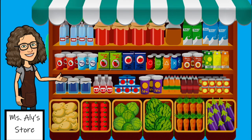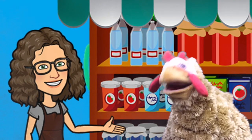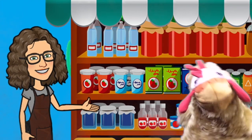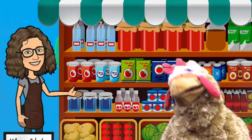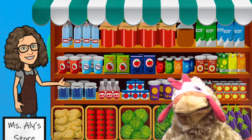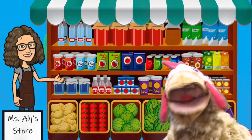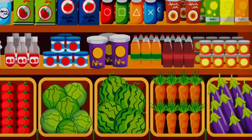Let's visit the store. Hello chicken, welcome to my store. What would you like to have today? I think I'd like some carrots, please. Very well, chicken, you can have some carrots.